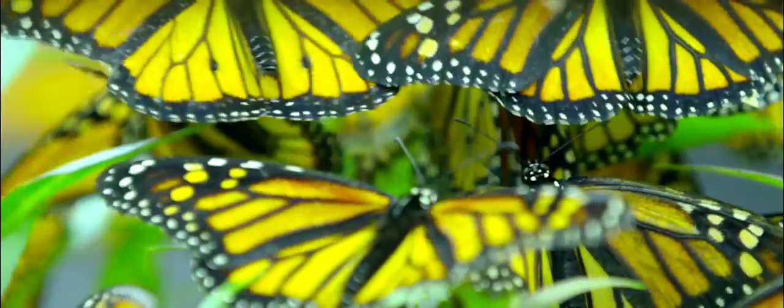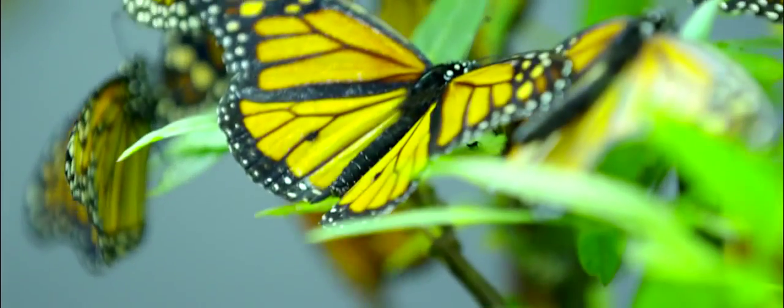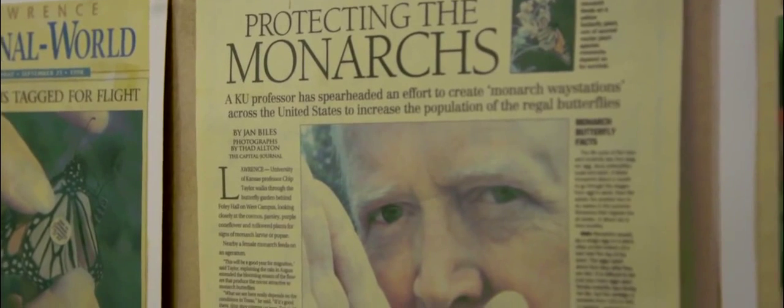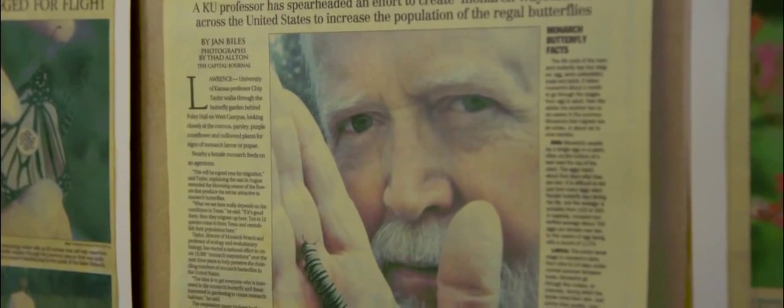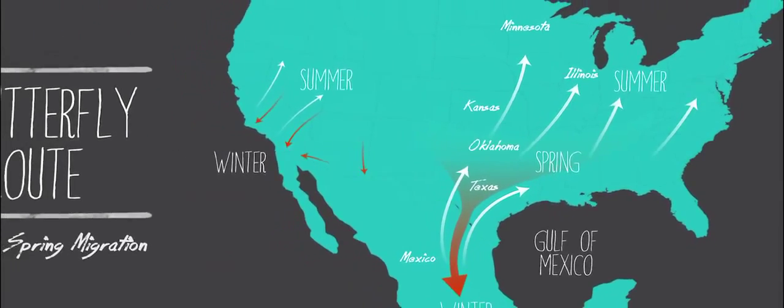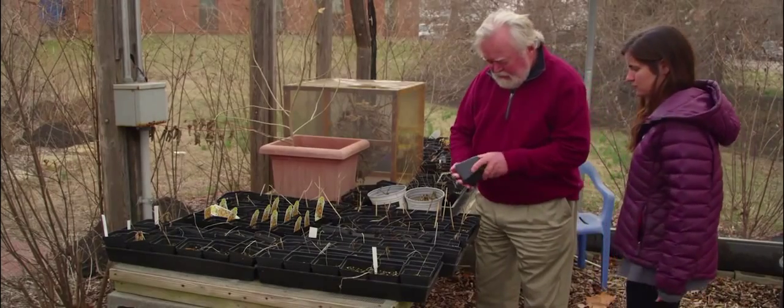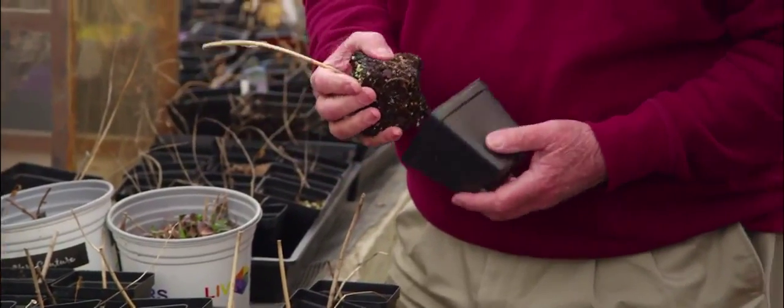The monarch migration is just one of those fantastic wonders of nature. We have a population that winters in Mexico, and about the end of February, early March, these butterflies start moving north. The females mate and lay eggs and progressively move northward. They get up to about as far as Kansas, and then most of them have died out. Their offspring take the migration all the way up to Winnipeg, and then there are two or three more generations before the migration starts back again in late August. By the time you get to the end of October, they have reached Mexico again.